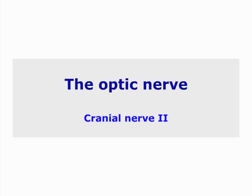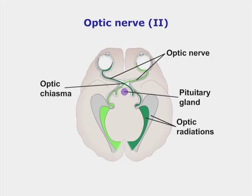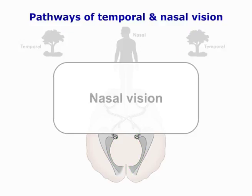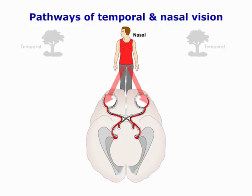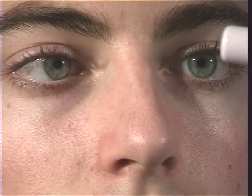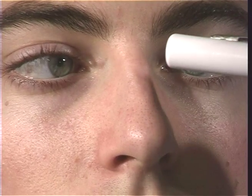The optic nerve, the second cranial nerve. Here, the fibers from the nasal or medial half of each retina cross over to the optic tracts of the opposite side. The fibers from the temporal half of each retina remain ipsilateral. A pupil which does not react to light and accommodation is slow indicates Holmes Adie pupil, a degeneration of the ciliary ganglion.